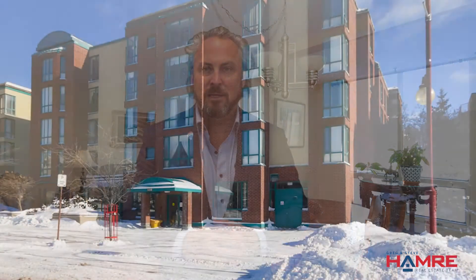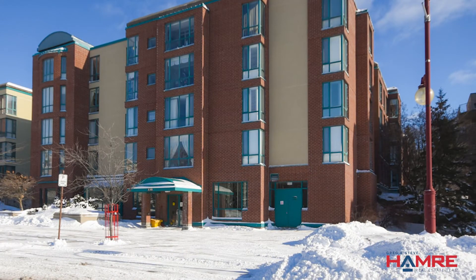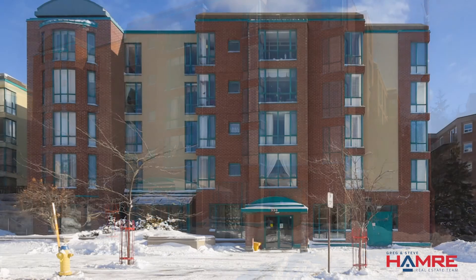Some really neat things I like about this property is the fact that it's in a great location. You can walk to the mall, you can walk to the fitness center, easy access to the grocery. It's got underground heated parking as well as a storage locker, lots of windows, and the building has a beautiful courtyard.